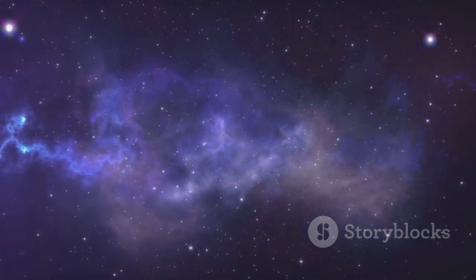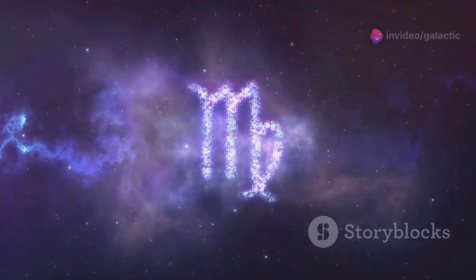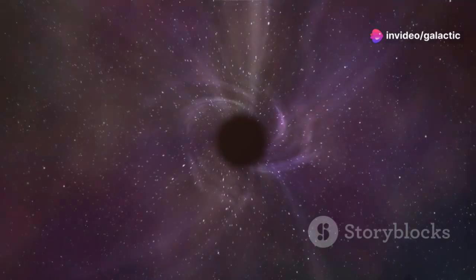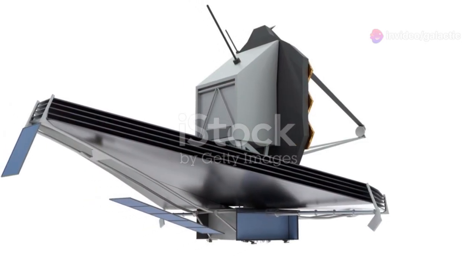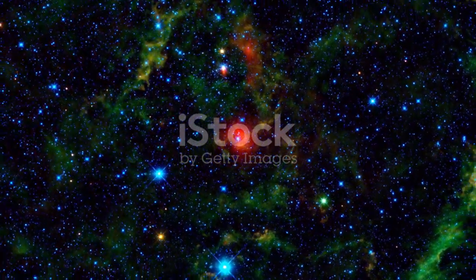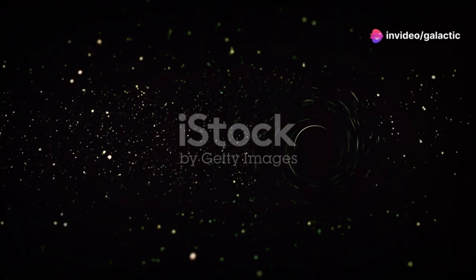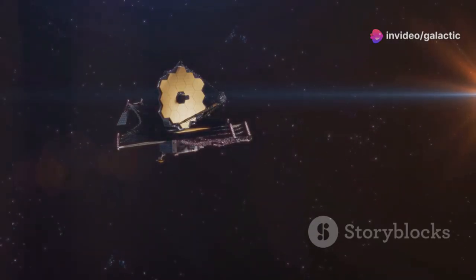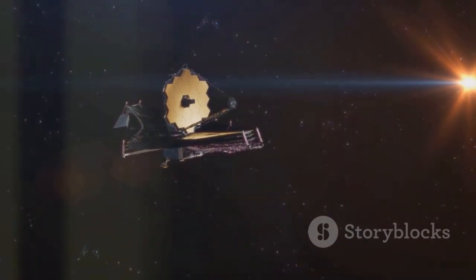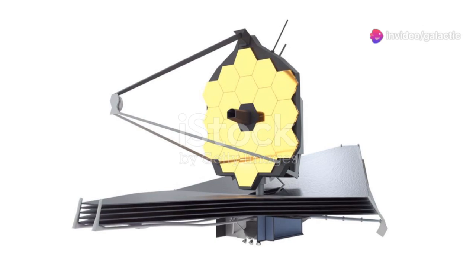By studying these ancient objects, we can unravel the mysteries of how the universe evolved over billions of years. This knowledge helps us understand the formation of galaxies, including our own Milky Way. Among the most mysterious objects in the universe are black holes with their immense gravitational pull. The JWST can study these enigmatic entities in unprecedented detail, observing accretion disks and even testing Einstein's theory of general relativity through gravitational lensing, offering a deeper understanding of the fabric of space-time.